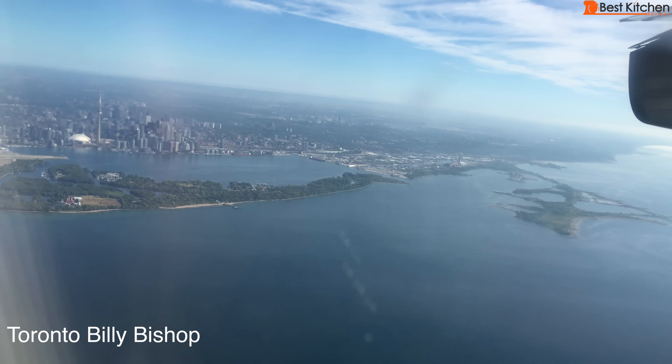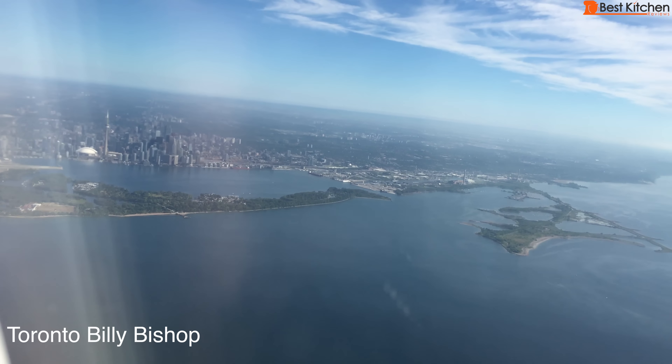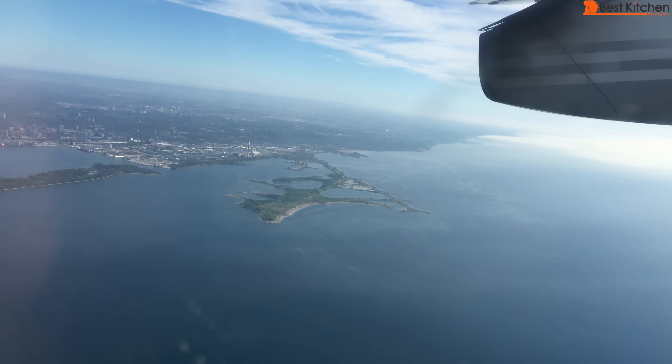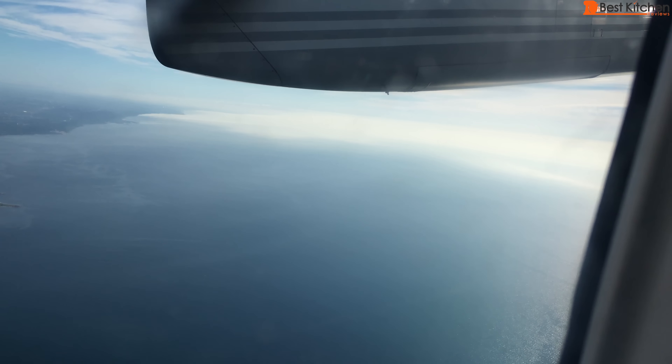The first time I flew Porter I wasn't expecting any snacks or drinks on the plane, and I was surprised because they served snacks, sodas, juices, and even wine. The flight attendants were friendly, check-in is quick with short lines, and the security line was also pretty fast.